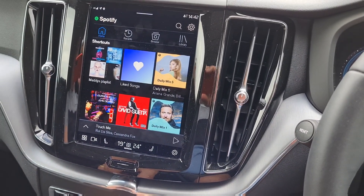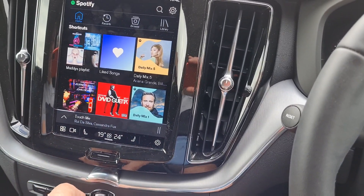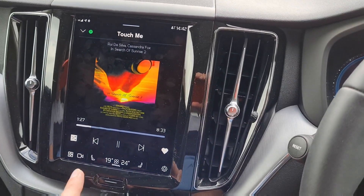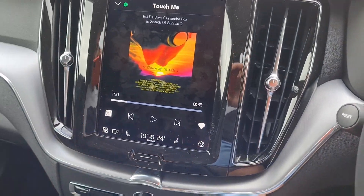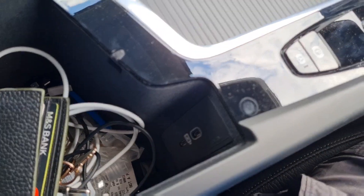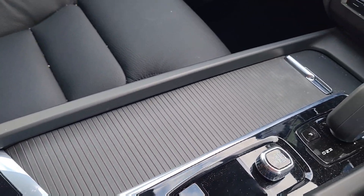The sound system is pretty good. You can see what you're playing on the screen. A lot of people have asked about USB connection, which is in here. It doesn't work — there is no music that works for it.